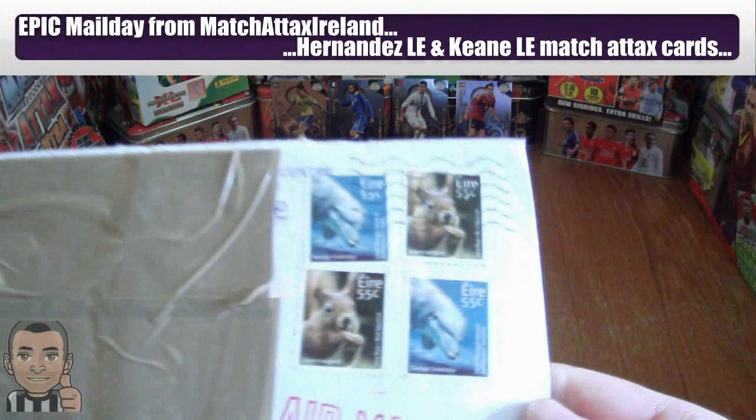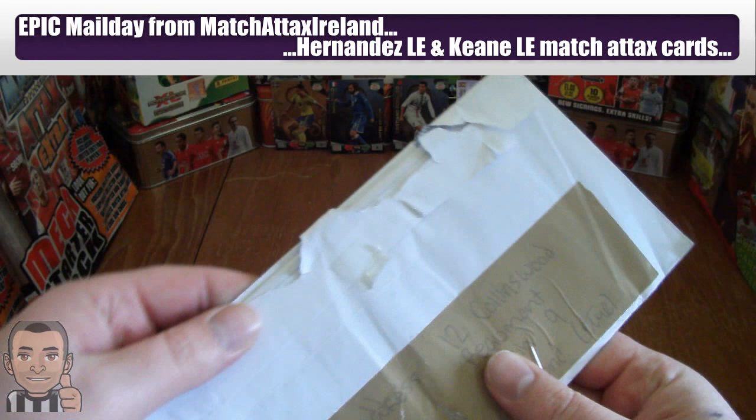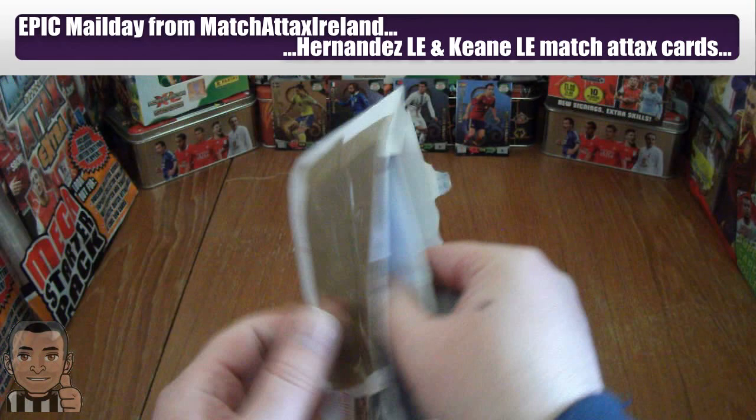Right guys, now we have a mail day. It's from Ireland, as you can see from the stamps there - the Aero stamps. And it's from Match Attacks Ireland, actually. I've already opened the top so I knew who it's from. So let's have a look at what we get.